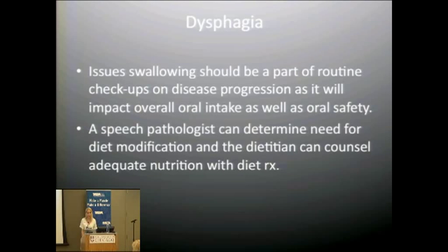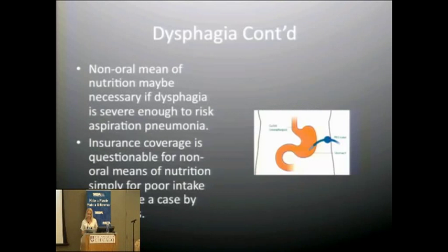Another nutritional concern is dysphagia. As the disease progresses, difficulty swallowing will impact oral intake overall. A speech pathologist should monitor swallowing at regular checkups, and a dietitian can help ensure adequate nutrition with a modified diet. If safe swallowing is no longer possible without risk of aspiration pneumonia, a feeding tube should be considered. A G-tube is the permanent option; a nasogastric tube is temporary. Coverage may be an issue — dysphagia is typically covered, but poor intake alone may not be, and dietary modifications may be explored first.